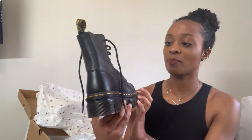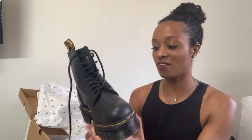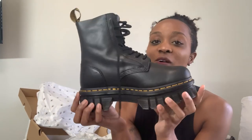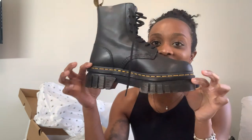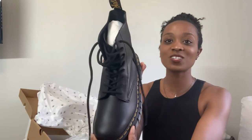I always wanted a pair of Doc Martens boots but didn't know exactly which ones I wanted. I don't really like the basic ones, and I just never saw one that I really liked until I saw this one. This chunky sole is so cute, and it's so simple. I love black. The laces are cute too.